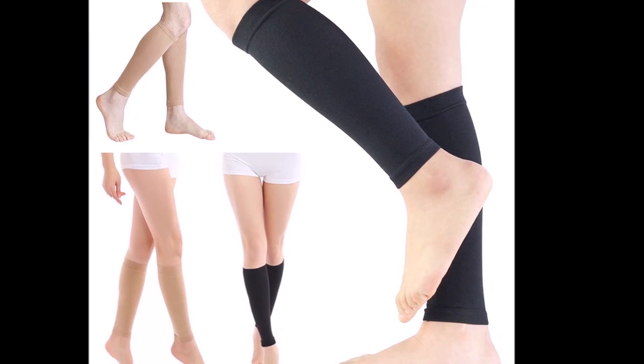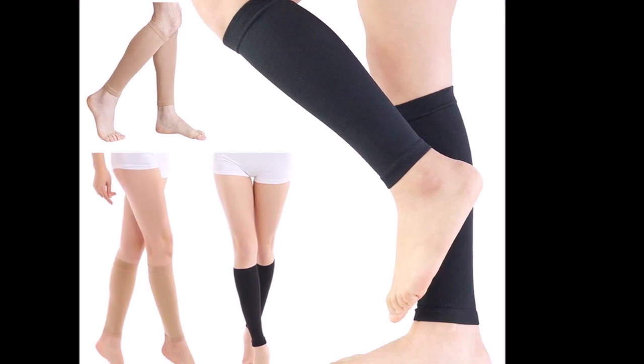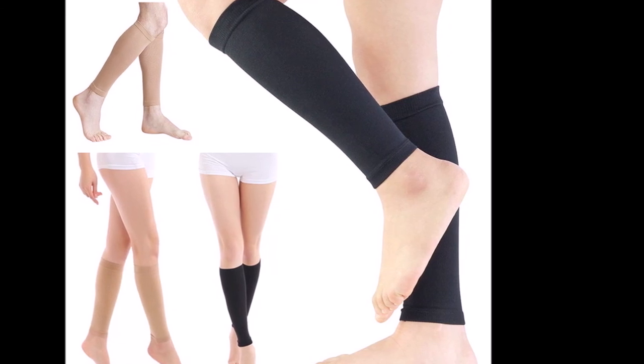If stockings are causing any discomfort, it is important to tell your doctor about it.